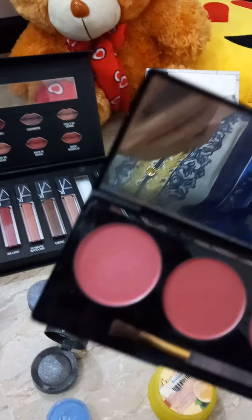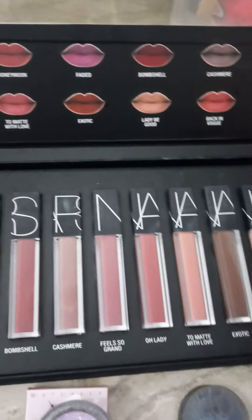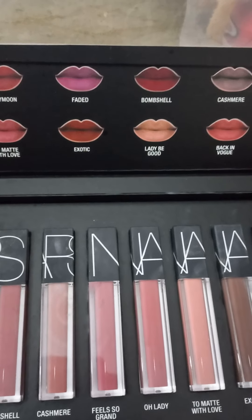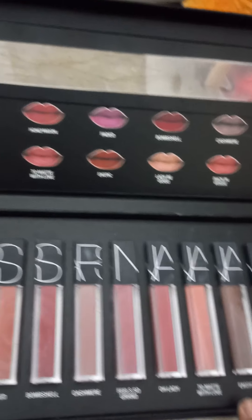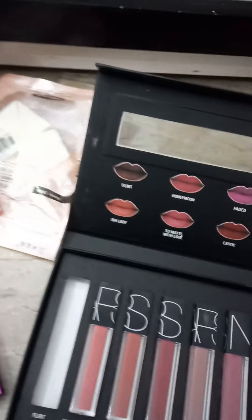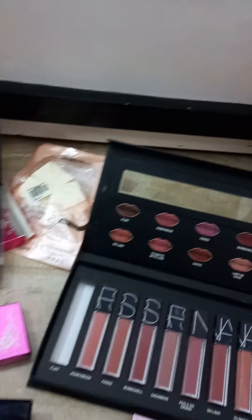This is my blusher palette and this is my lipgloss palette. There are many shades of lipgloss. I like some shades that suit me, and some people like light shades.